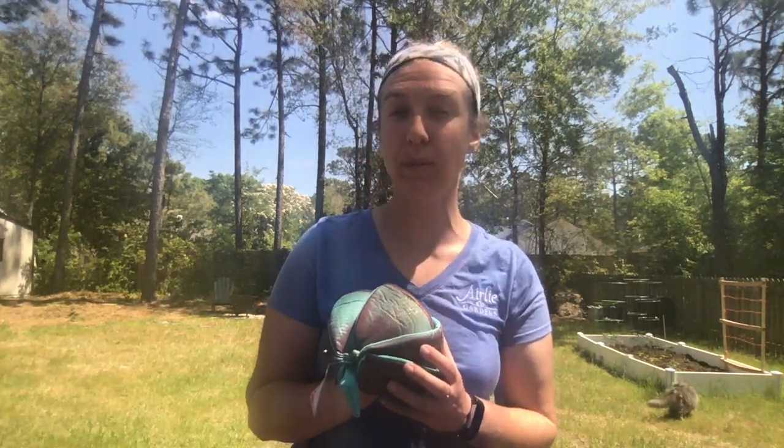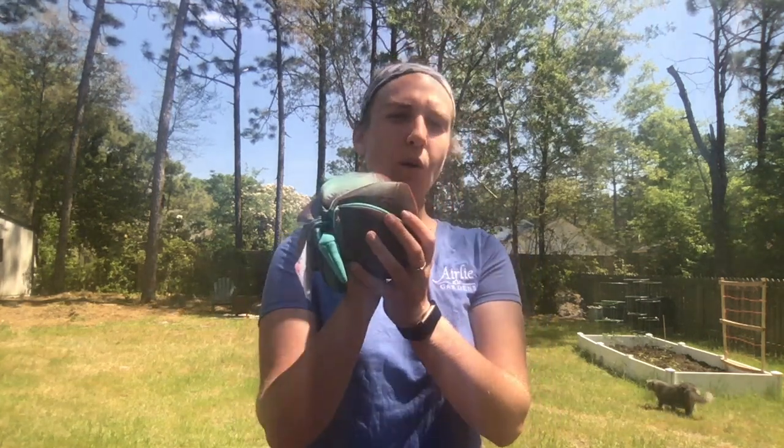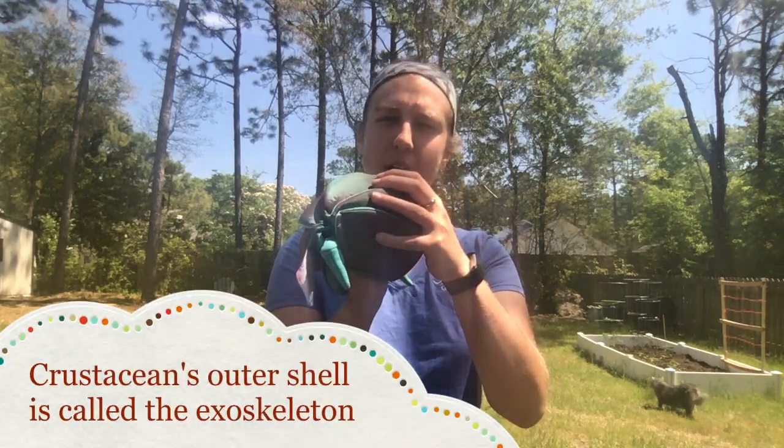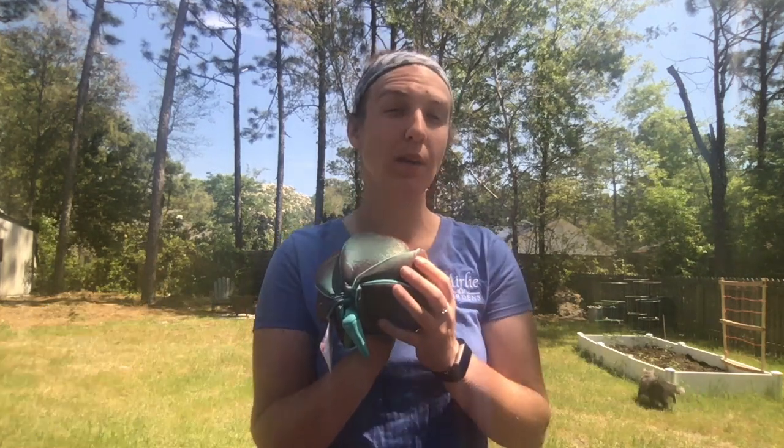Now can you think of another animal that is a crustacean? How about one that you might think of when you go to the beach? Maybe a blue crab? What do these guys have in common? Have you ever found a roly-poly in your backyard? When it curls up, is that shell hard? Does a crab have a hard shell? That's how these guys are related.